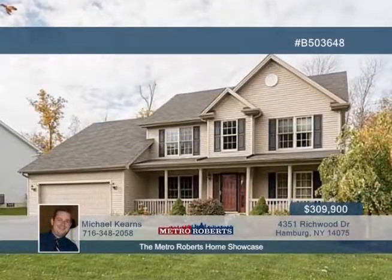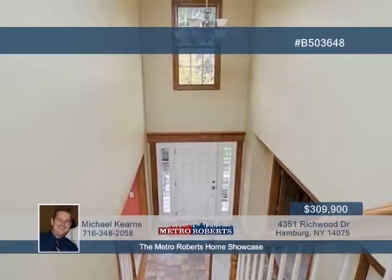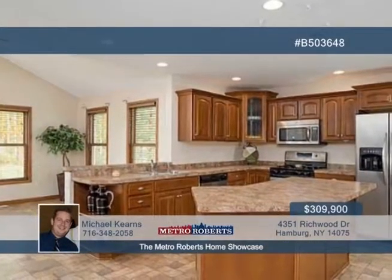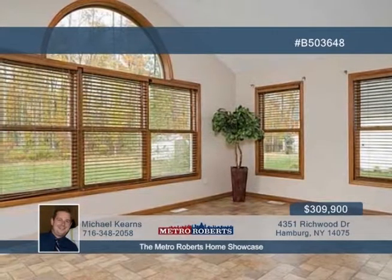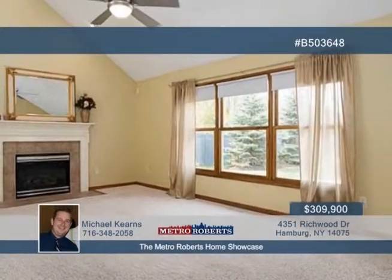Take a look inside this spectacular four-bedroom, two-and-a-half-bath colonial in Rich Wood Acres. You'll love the open floor plan that features a two-story foyer, which leads past the office and formal dining room into the gorgeous country kitchen with an island and breakfast bar. Entertain guests in the family room with vaulted ceiling and gas fireplace, or just relax peacefully in the morning room with sliding door to the stamped concrete patio.